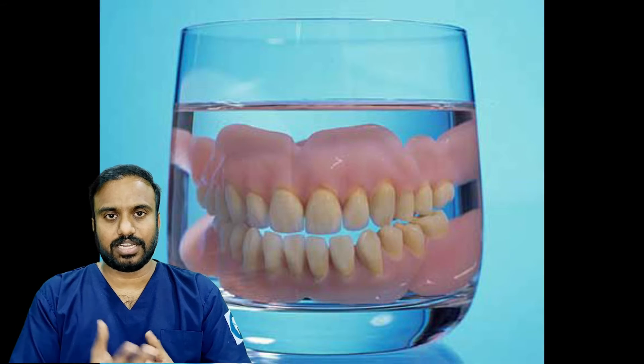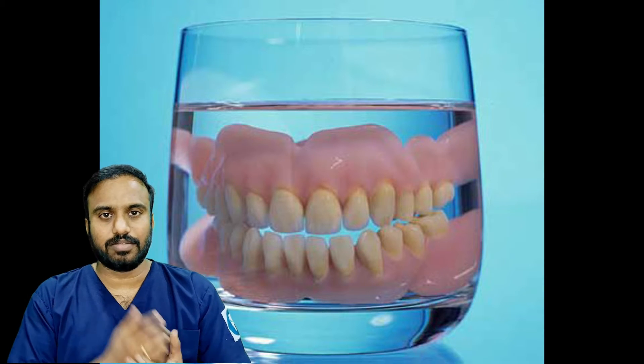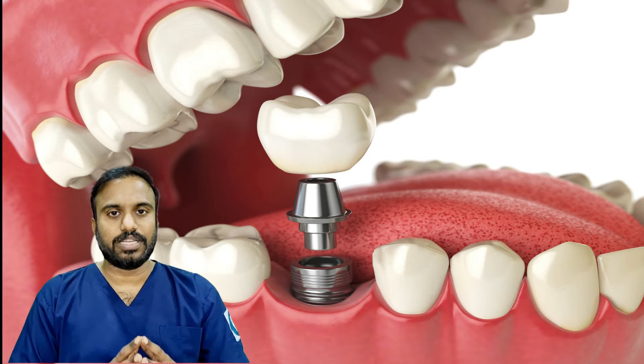If you don't use dental implants, you will see how to use dental implants. Both are now using dental implants. For example, how dental implants are fixed.